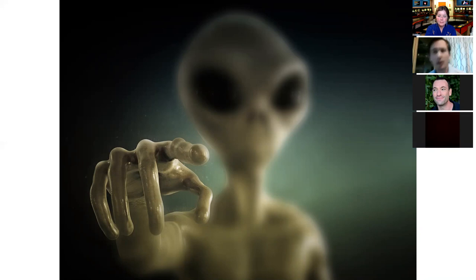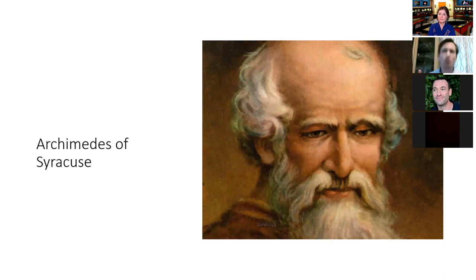One of the most interesting theories for who created the mechanism is Archimedes — yes, the Archimedes of jumping out of bathtubs and displacement theory fame. There are good reasons to think he could be the creator: we know he was really interested in astronomy, and we know he was a brilliant mathematician.